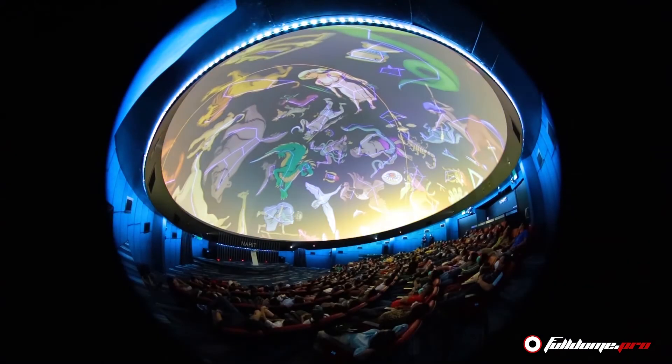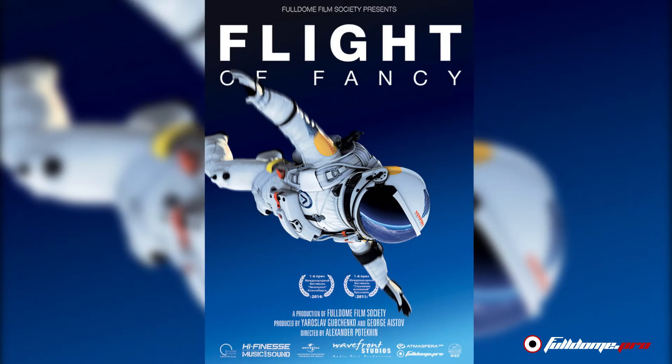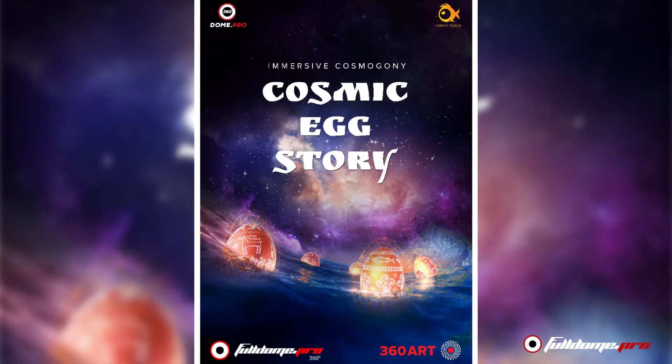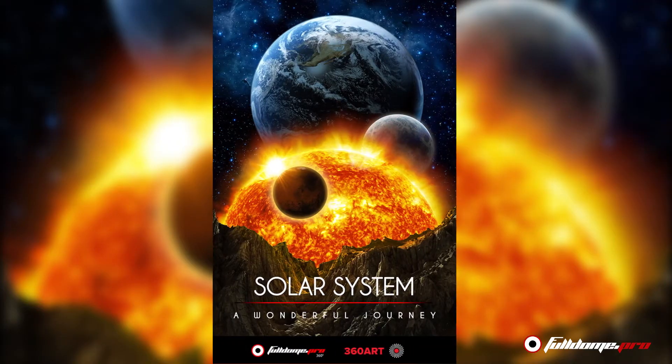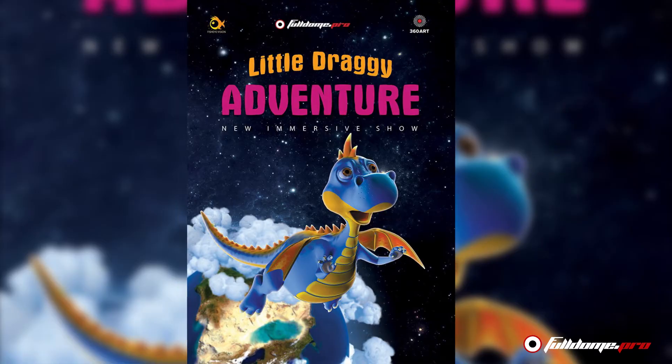Full Dome Pro technology allows even mobile planetariums to achieve projection quality which matches fixed planetarium systems. And of course, more than 50 immersive shows on a one-year free license come with every Full Dome Pro system, along with access to an extensive database of 360 content with friendly prices.